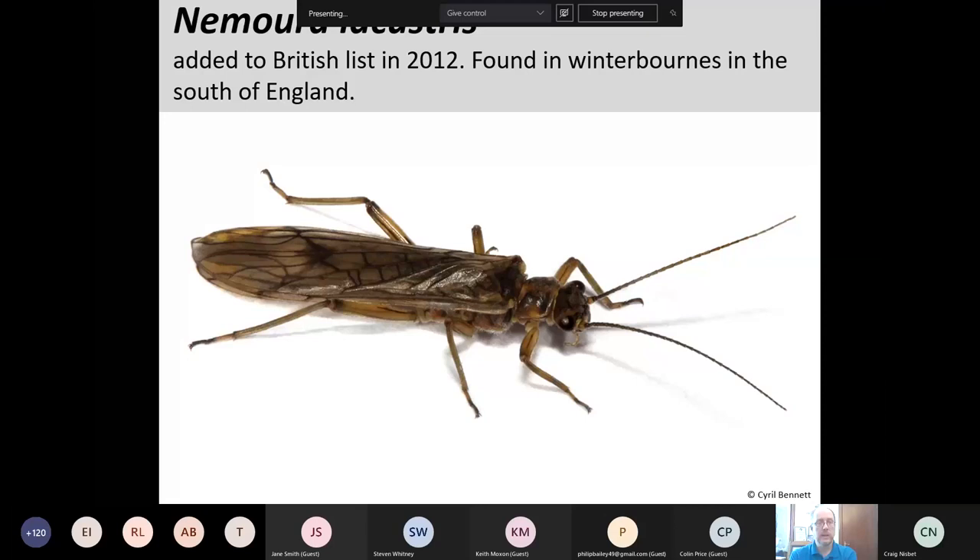We also have new species arriving in the UK, or at least being found here. Nemoura lacustris was added to the British list in 2012. It superficially looks like the very common Nemoura cinerea, but is almost exclusively found in winterbournes in the south of England, with quite a restricted distribution. It may also turn up in some other temporary streams, perhaps in the Peak District.